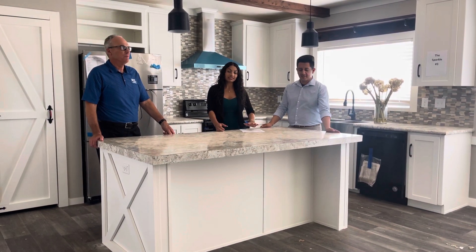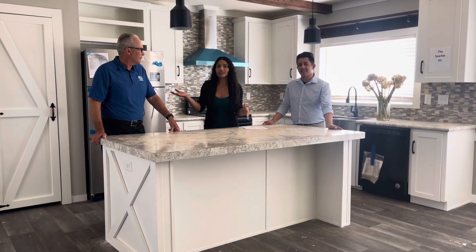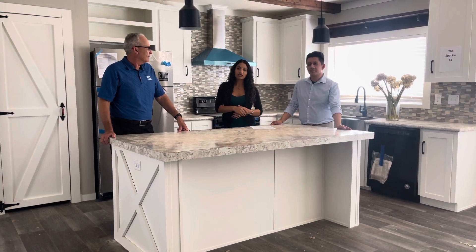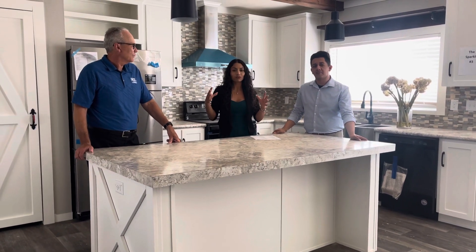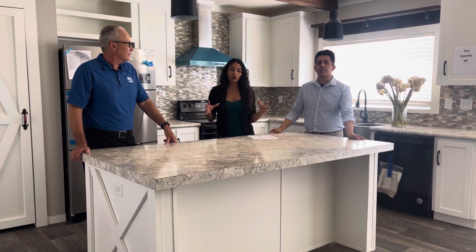Hi guys, I'm here — Leslie at Pumperer Homes in Seminole with Jesus and Colin. He's at a portable factory. We're going to be asking him a couple of questions in regards to how the factory is going right now, based on their offline dates and how pretty much the homes get built out there.